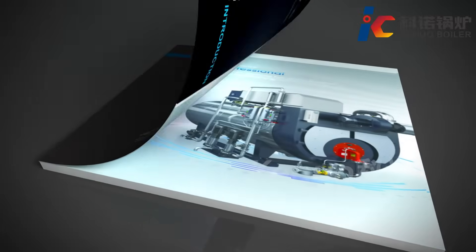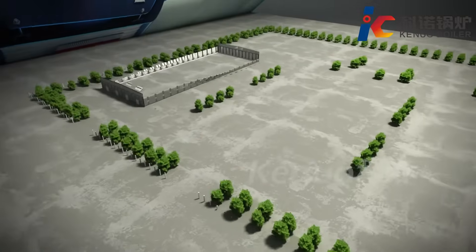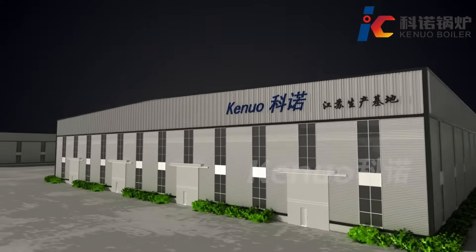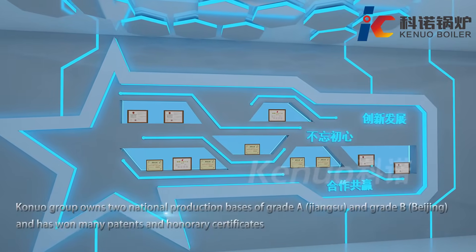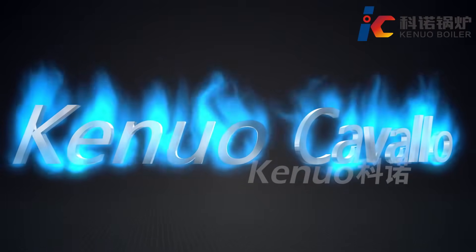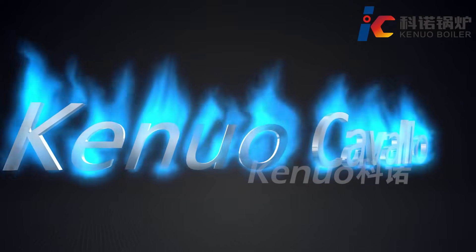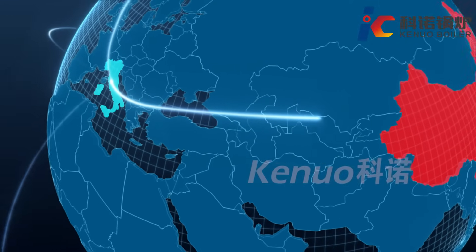CareNuo Group has been focusing on low nitrous oxide boilers for 30 years. A Class A boiler manufacturer certificate holder with multiple technical patents. In 2017, CareNuo formed a joint venture with Cavallo, an Italian boiler manufacturer, and started a new chapter, bringing in low nitrous oxide combustion techniques from Europe.